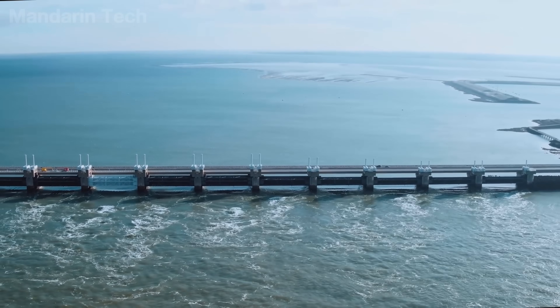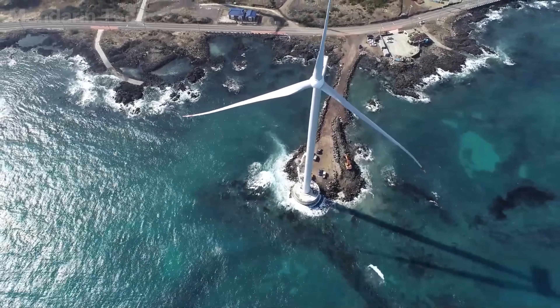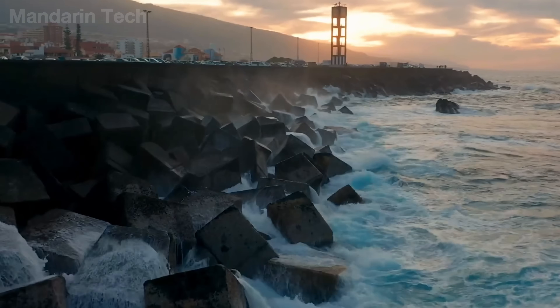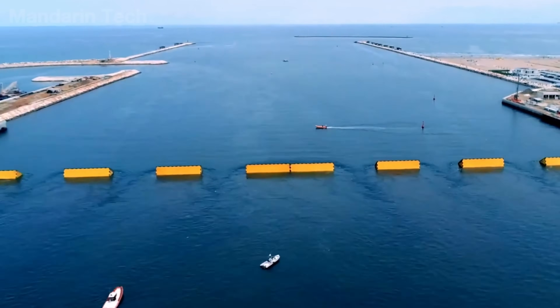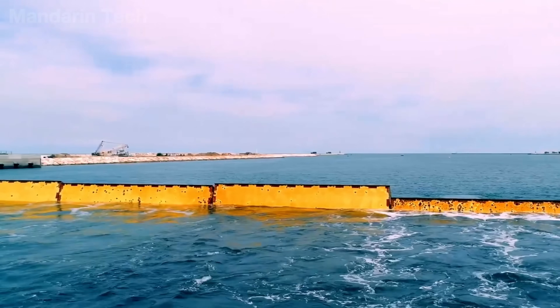Before the vastness of the ocean, humanity has never truly been able to control nature. What engineering can do is only reduce risk, buy time to react, and create a fragile buffer between disaster and everyday life. Coastal defense systems, therefore, are not symbols of power, but expressions of caution and an understanding of limits.